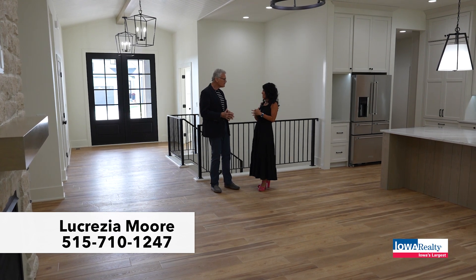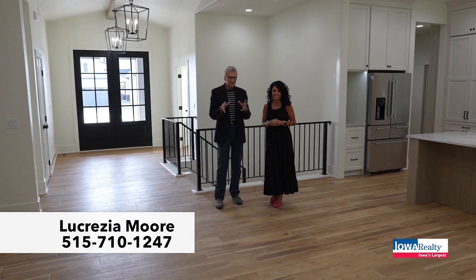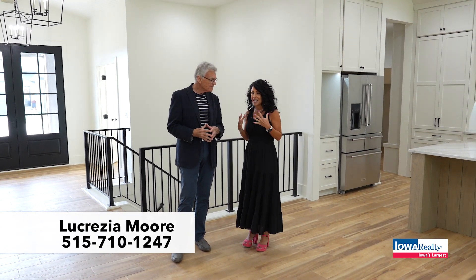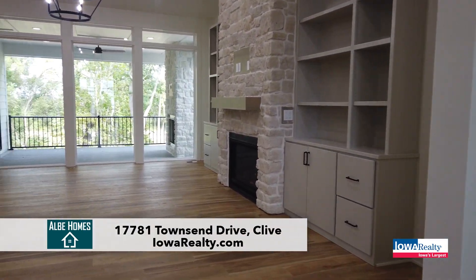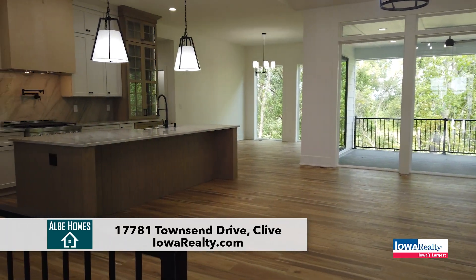There are tons of different homes in this area, and this home is brand new, just actually being finished with some tiny little touches by Albie Holmes. It's a husband-wife combo and they have the attention to detail and love the fun design features, and they did quite a few in this home that I'm really excited to show you today.